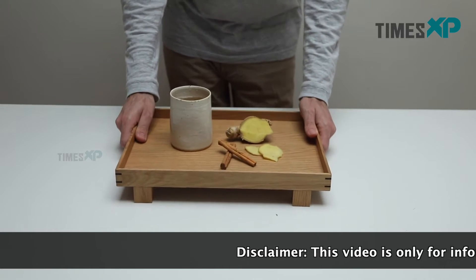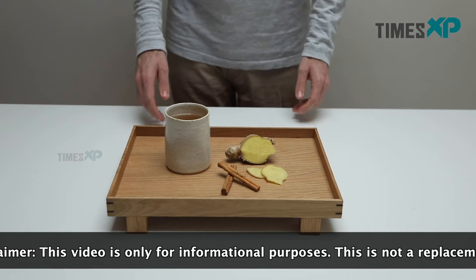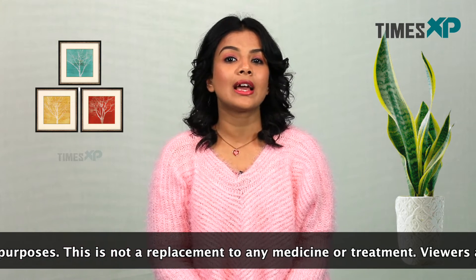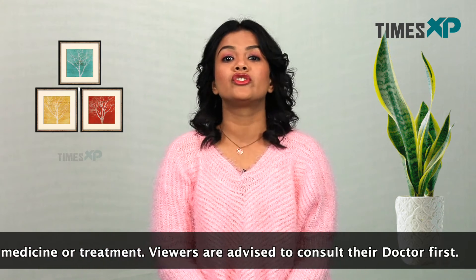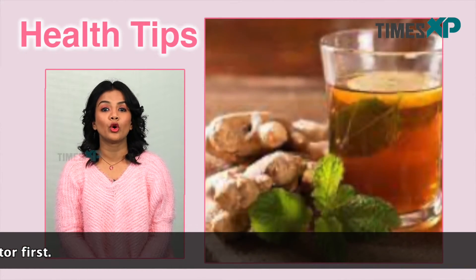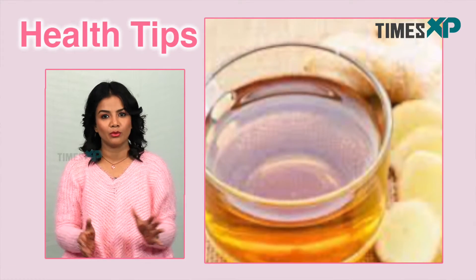Ginger tea has a long history in various parts of Asia where it has been used for both medicinal and culinary purposes. Some historians believe ginger tea was created as early as the Tang dynasty in 7th century China, when ginger was added to tea as a flavor enhancer. Since then it has been used as a treatment for nausea, high blood pressure, pain, inflammation, weight management and more.